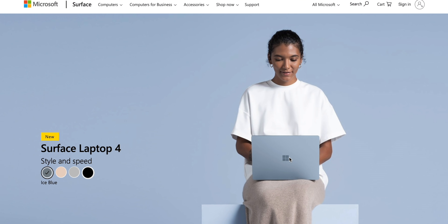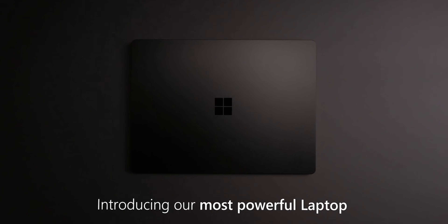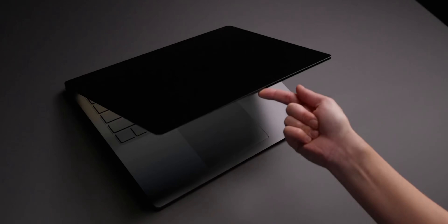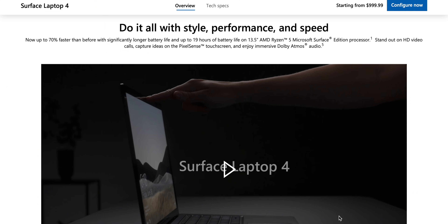The Surface Laptop 4 is here to order. Let's go through all the pitfalls — I don't want you to make these mistakes. Let's go through which model you should buy, because this is so hard to decide. You have Intel, you have AMD, you have 13-inch, 15-inch, so many configurations. There's a great video by Microsoft Mechanics that goes into the minutia of this laptop — I'll leave a link in the description.